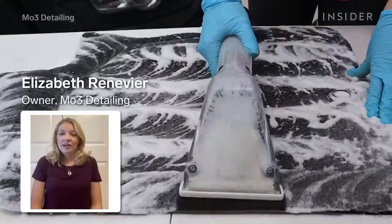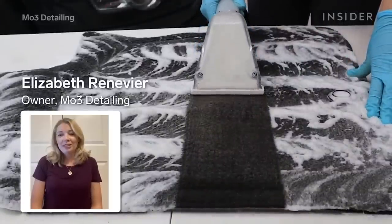My name is Elizabeth Renovier. I am the owner and operator of M03 Detailing.